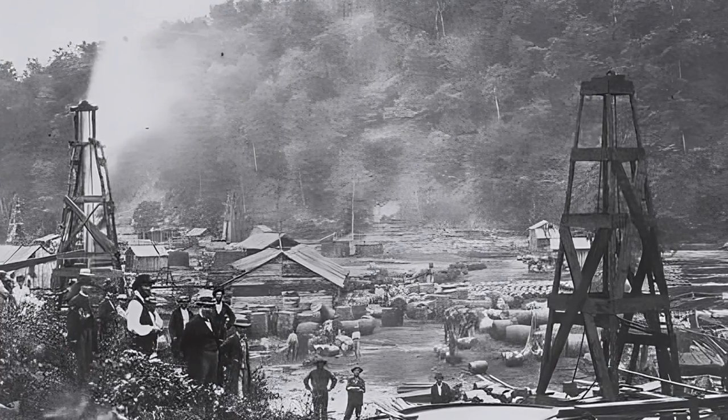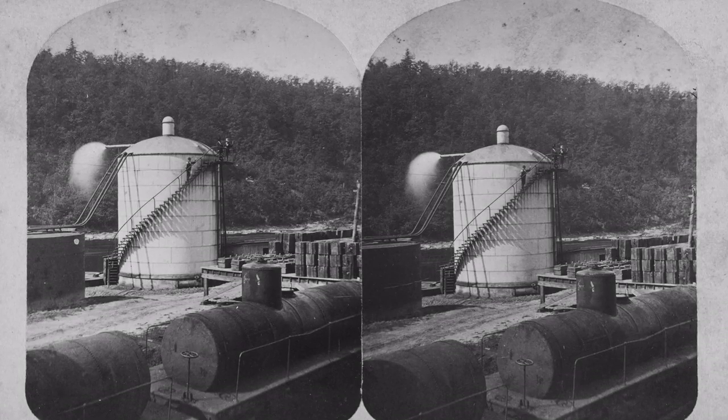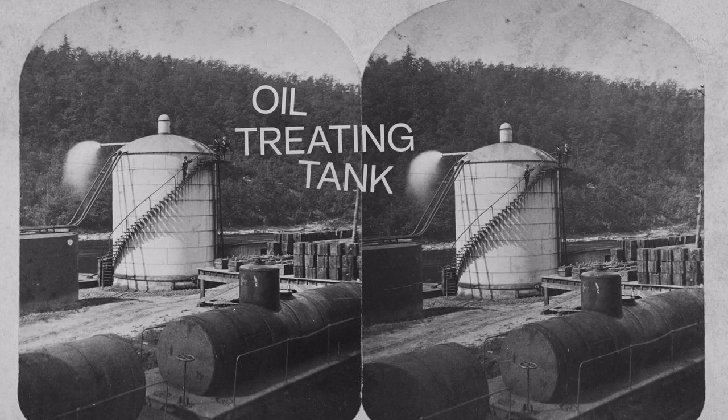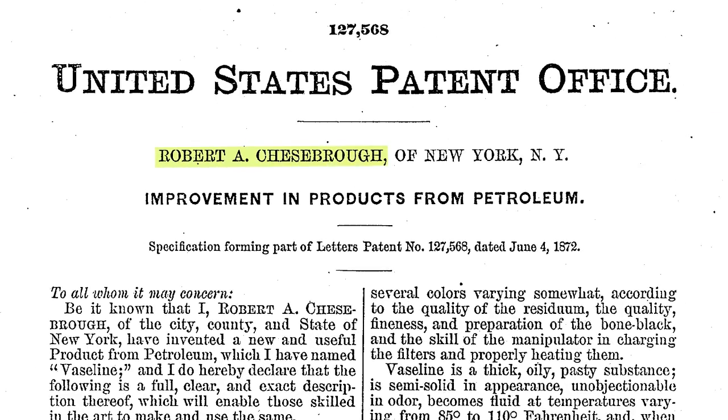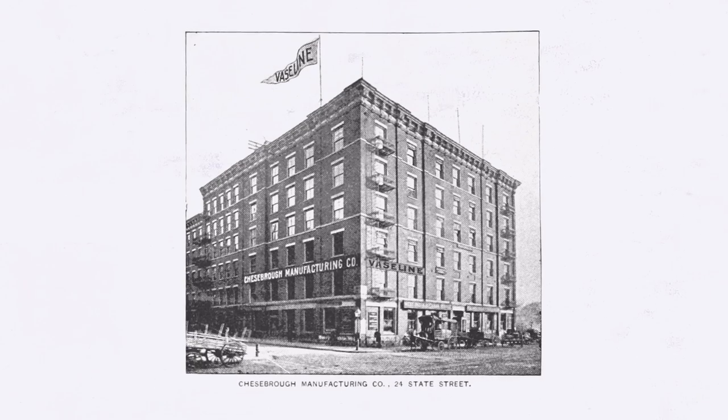He witnessed workers putting this black goo — a waxy substance — on their hands, and it would magically heal their skin. They called it rod wax because it was found around the pumps and other machinery on the rigs. After studying this, Chesebro discovered that by distilling and refining this substance, he could create a light-colored gel with almost no odor. He named this new invention petroleum jelly, and in 1865 he marketed it as what we know today as Vaseline.